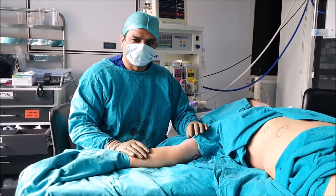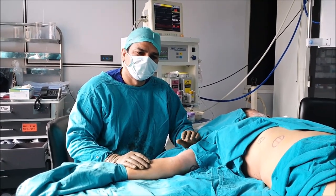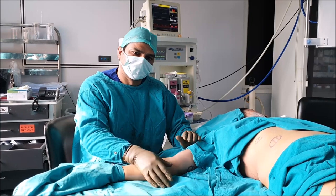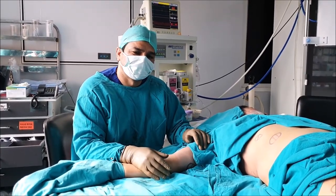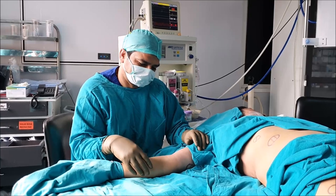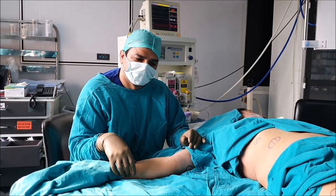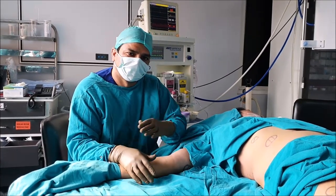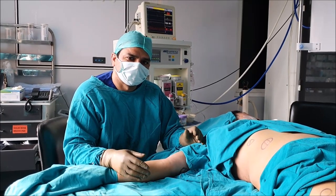Lipomas are not just a cosmetic disease — sometimes it is a social problem also. Many patients are not able to wear sleeveless clothing or fancy dresses because of these lipomas, as they always have to keep their arms and forearms covered and keep wearing full sleeves. But once we take these lipomas out, that stigma is also gone.